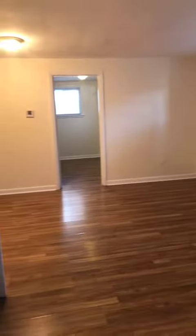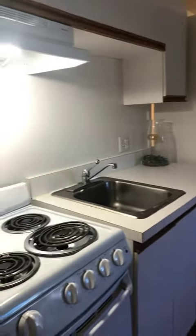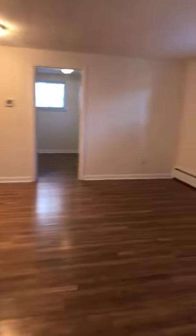When you walk in, you have your refrigerator here and your front door. It's kind of a kitchen-living room combination area. Here is your small kitchen. There is also a second door to the back hallway. You do have laundry in this building directly beside you.